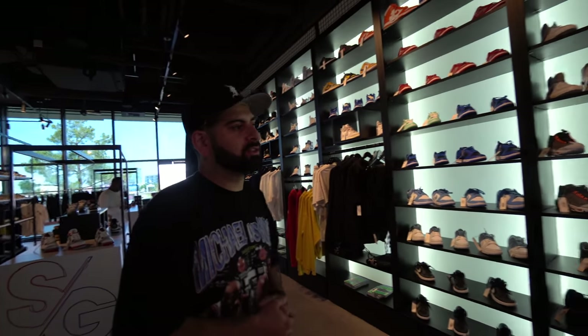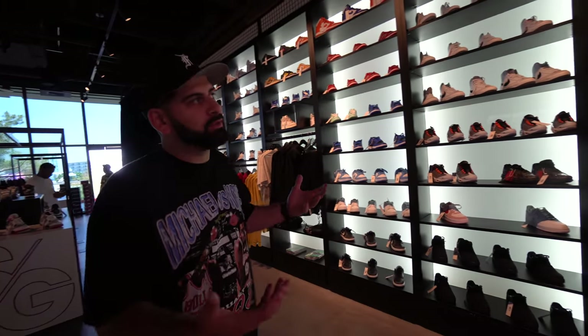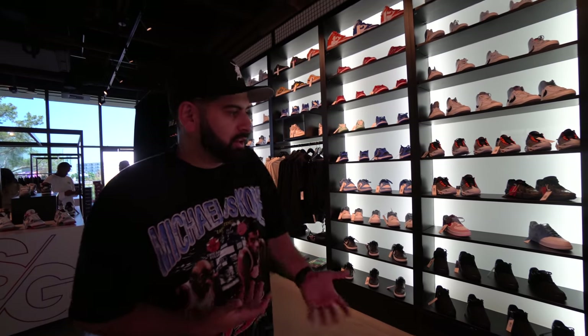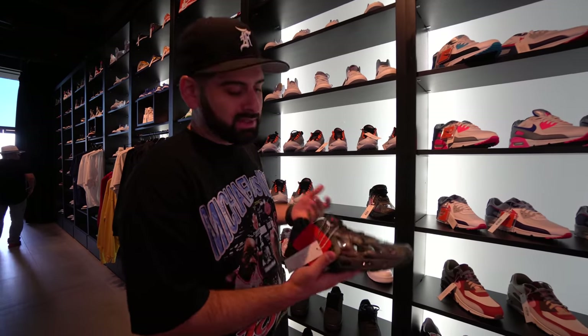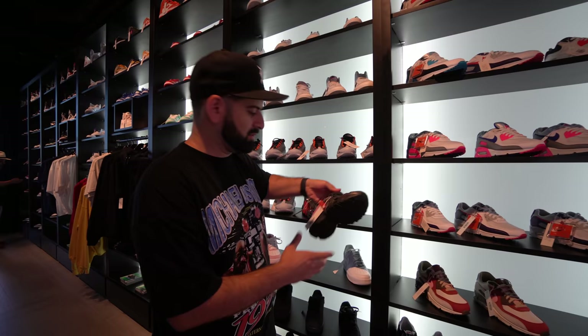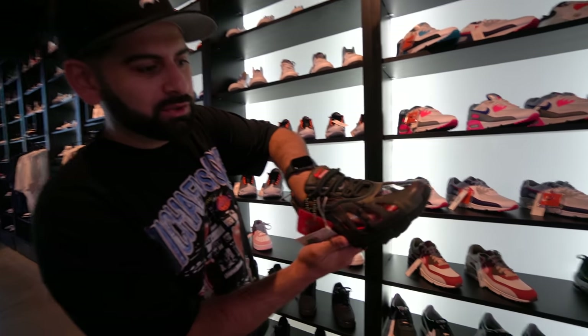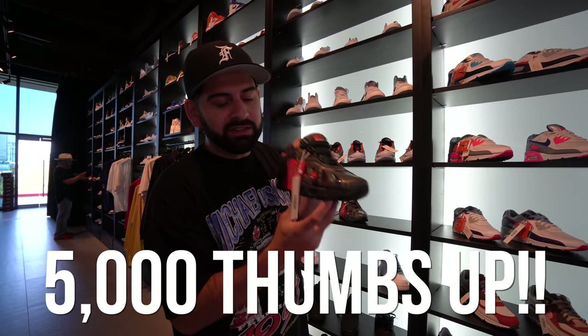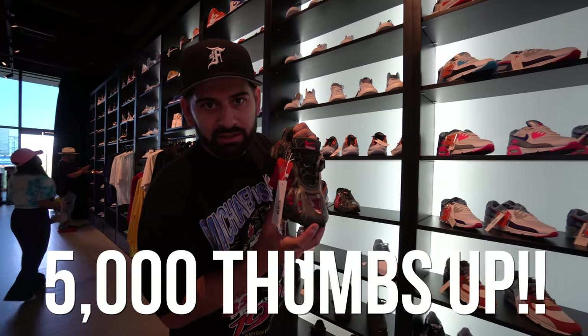Alright, so over here they got a bunch of stuff — nothing too crazy. The average person coming into a casino isn't really a sneakerhead. Maybe they're still looking for a pair of shoes, so they could grab some Air Maxes. If they want to be hypey, some Supreme Air Maxes. This is a pretty interesting shoe — I haven't seen these in person, but literally it's translucent, so you can see your toes if you wear these without socks. 5,000 thumbs up and I'll take a fit pic wearing these without my socks on.